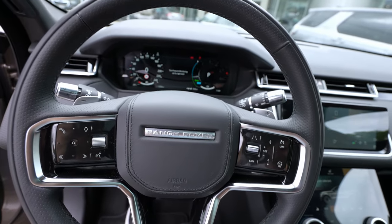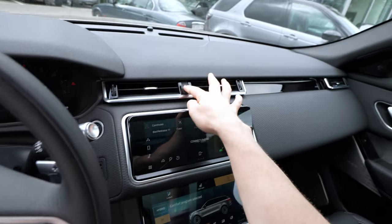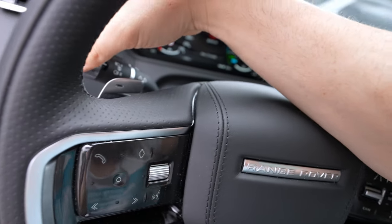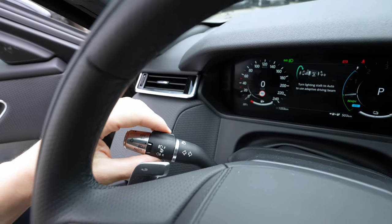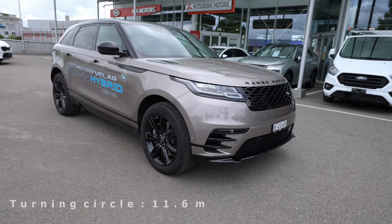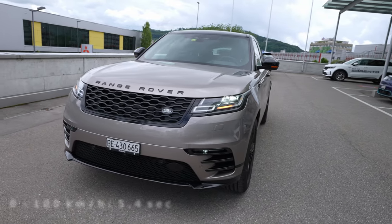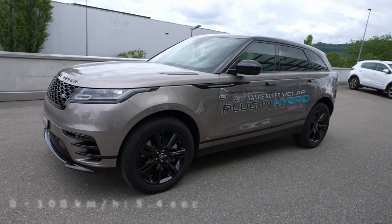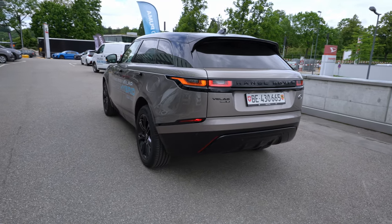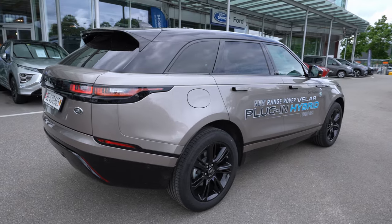The engine starts and it says 'Good morning.' The car comes with the new Pivi Pro multimedia system — I'll cover it in detail shortly. Let's turn on the lights including the fog lamps and go around the car. In terms of design, this P400E plug-in hybrid looks very similar to the normal version — a really beautiful car with nice shape, lines, and design, one of my favorite brands. No wonder so many people with discerning taste buy this car.